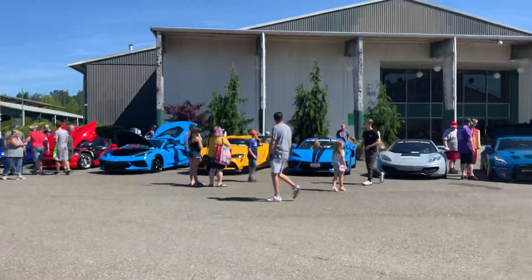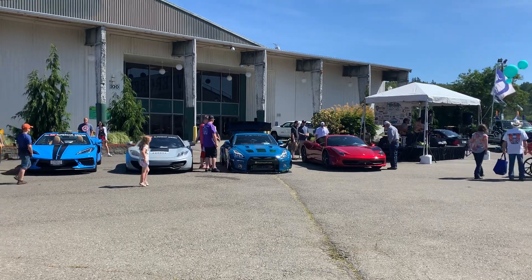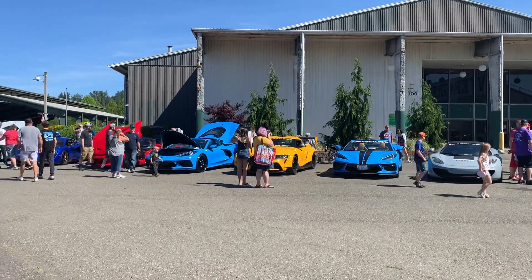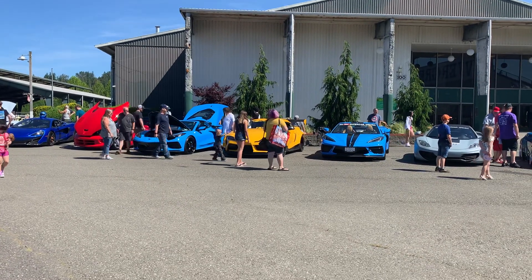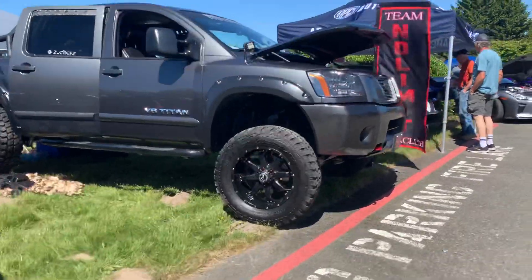I'm going to walk you through these rigs over here. Got some Ferraris, an even cooler R35 GTR over there, a couple McLarens, C8 Corvettes. Pretty nice Supra too with a wide-body on it — you don't see that every day. We'll walk through a group of these real quick.